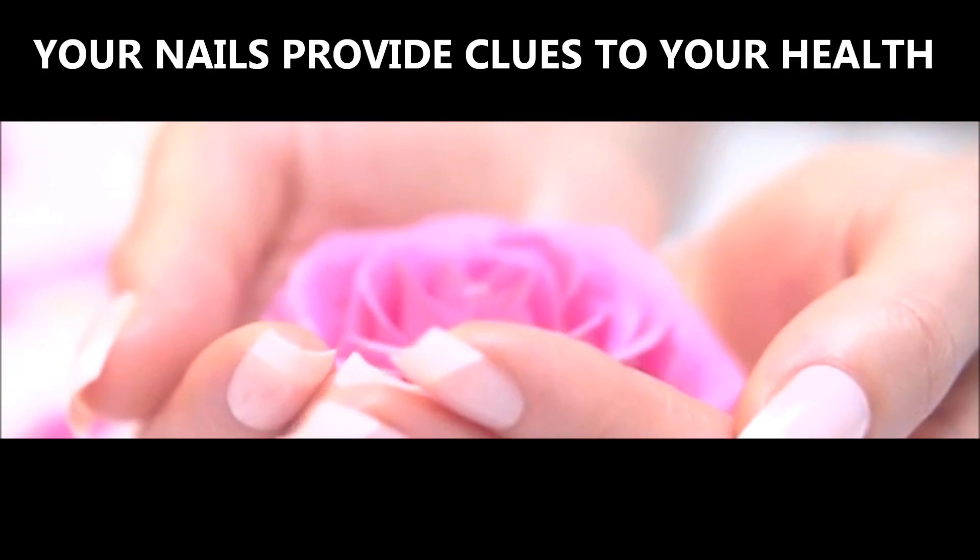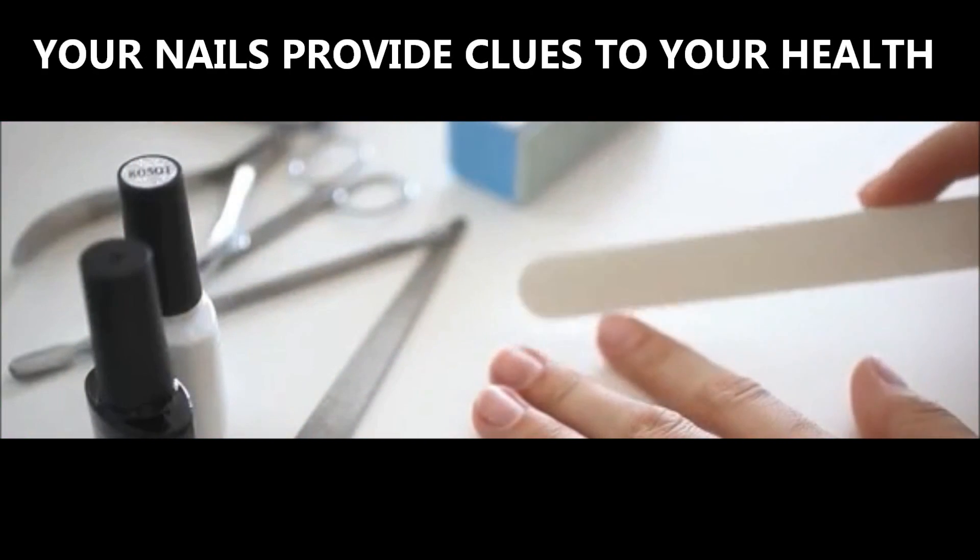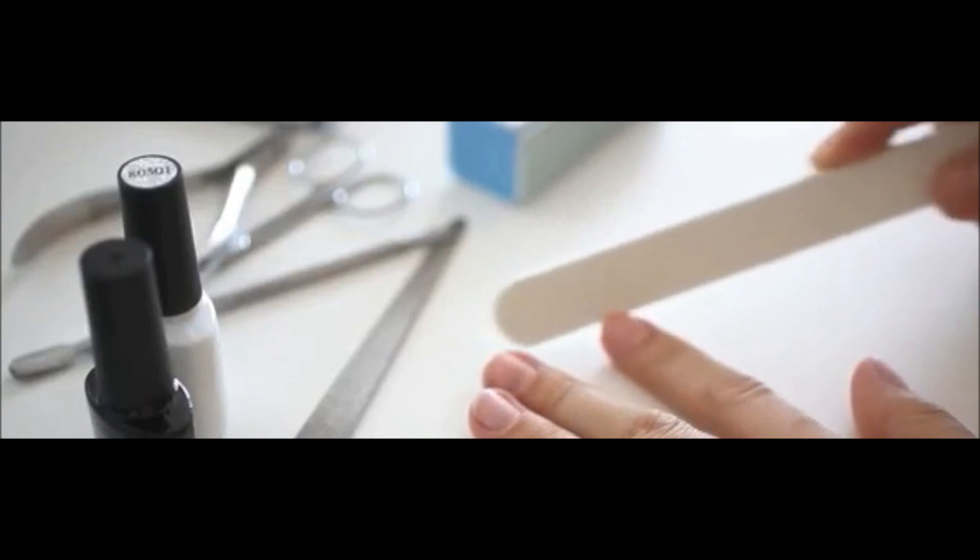Did you know that your fingernails can provide clues to your overall health? Abnormalities that occur on the nails may warrant a closer look.